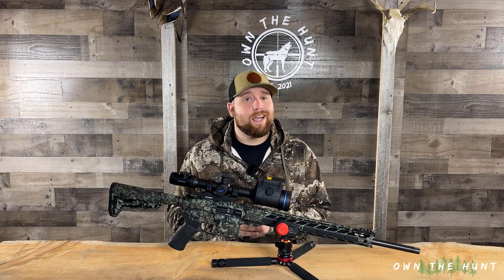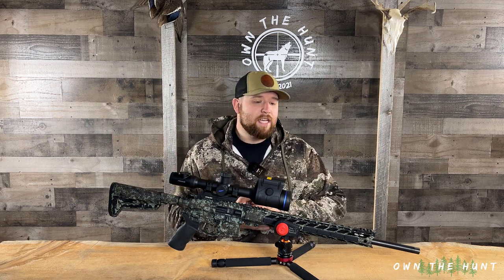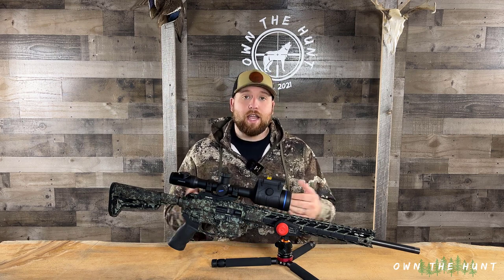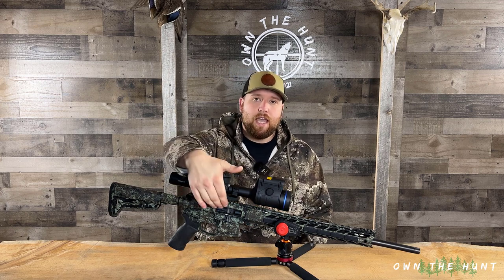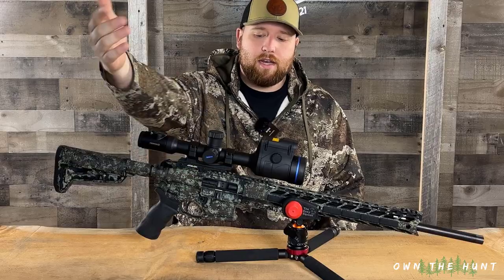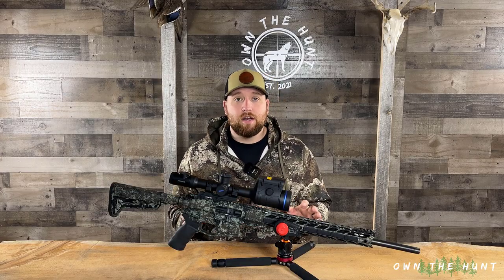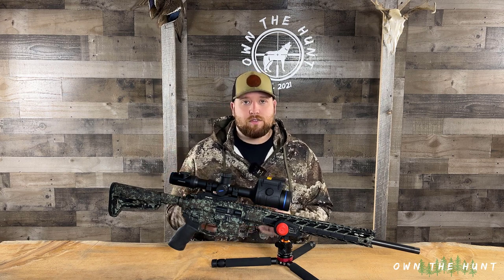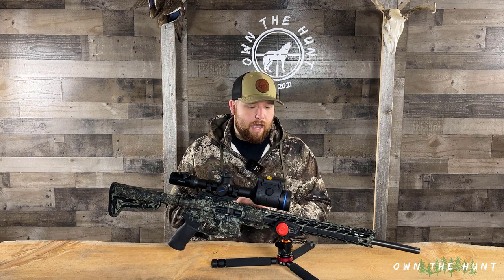This rifle also features fully ambidextrous controls because I am a lefty. I asked Scott to please make sure this was a fully ambidextrous rifle and he took care of me there. The only thing that obviously isn't ambidextrous is it's got a right-handed ejection port, which is fine. I've been shooting right-handed ARs for years and the ejection port doesn't bother me — I've never gotten brass thrown at my face or anything like that.